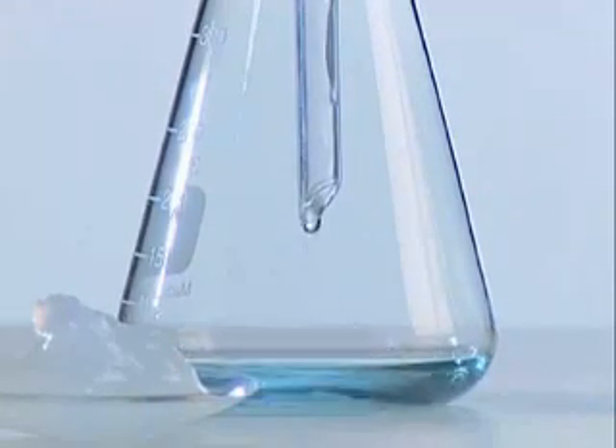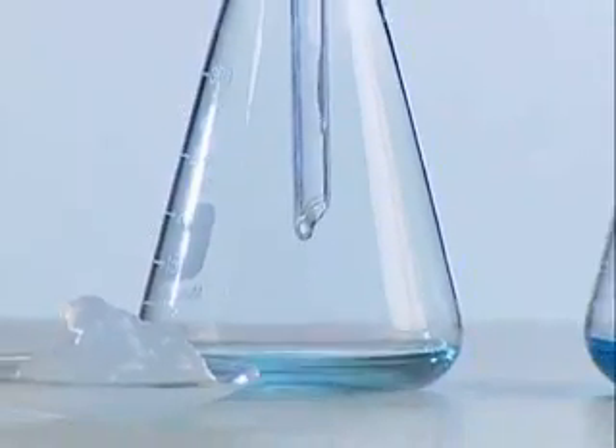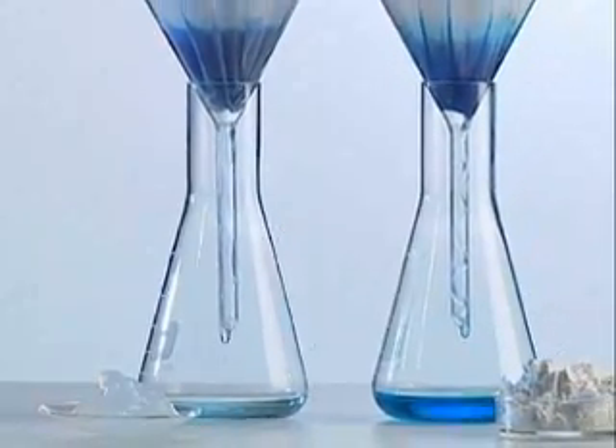An impressive demonstration of the enormous absorption capacity of silicic acid gel — it can absorb water or wound secretions up to 300 times its own weight.